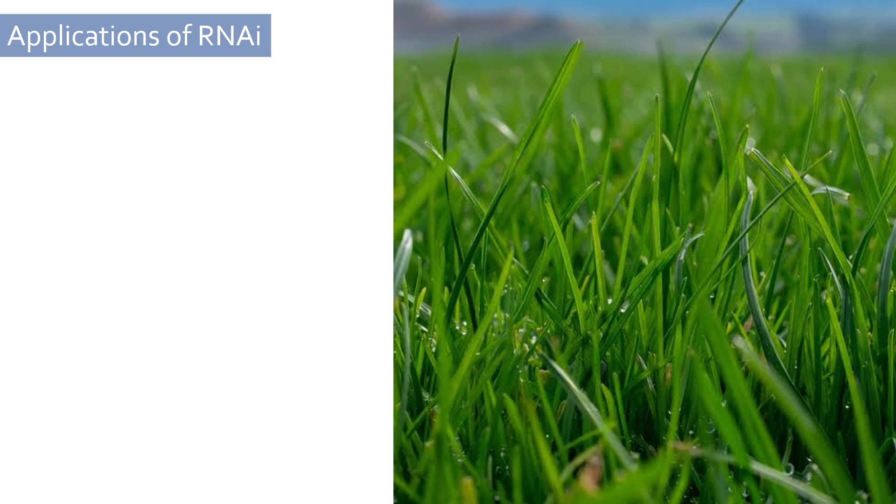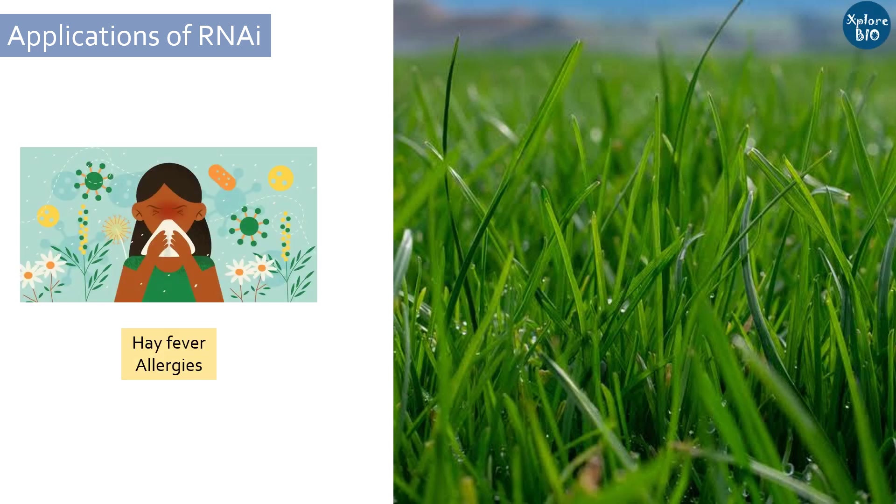Ryegrass is a perennial forage plant for cattle. However, its pollen is a major cause of hay fever and seasonal allergic asthma, affecting 25% of the population in temperate climates. To overcome this problem, two genes of ryegrass were silenced using RNAi to develop hypoallergenic ryegrass.